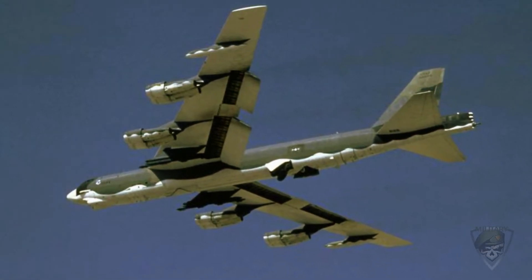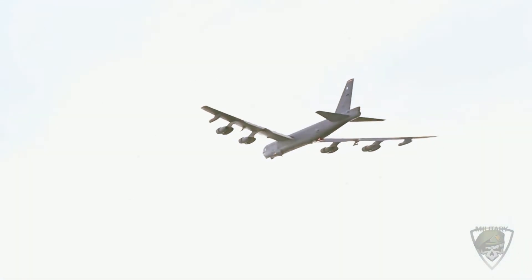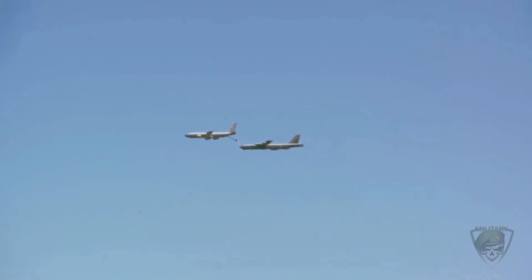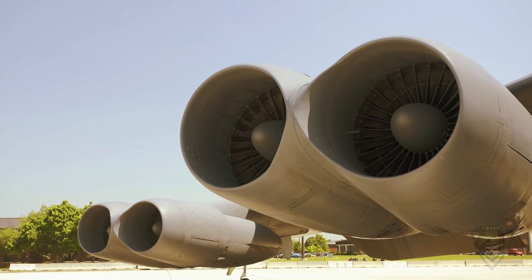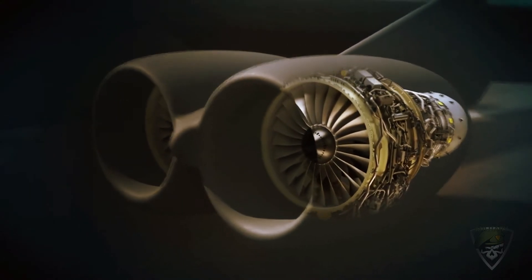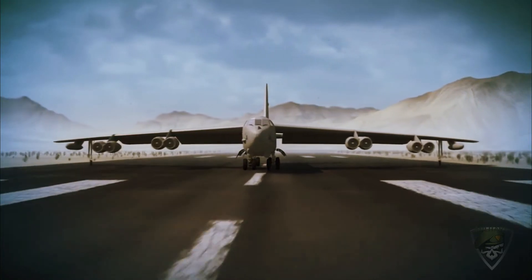The new engines will provide the B-52 with greater range and fuel efficiency while decreasing maintenance and operating costs. According to a senior material leader for the B-52 division, the needs of the new engines will be significantly different — unlike the TF-33s installed in the 1960s, they won't need scheduled off-wing maintenance or tending that requires removal from the aircraft. The internal software and digitized aspects of the engines are also completely different from the legacy ones, though the operation of the bomber itself is expected to remain largely the same.